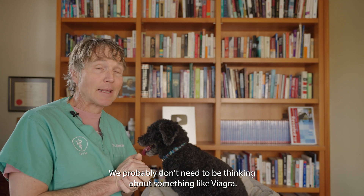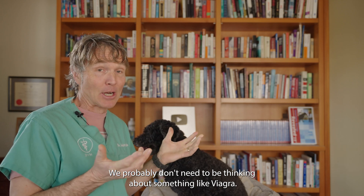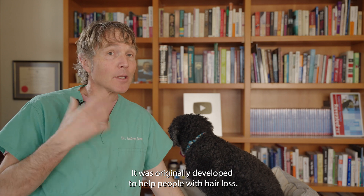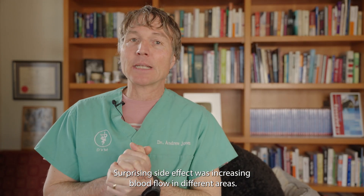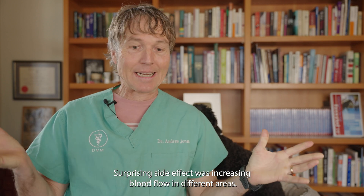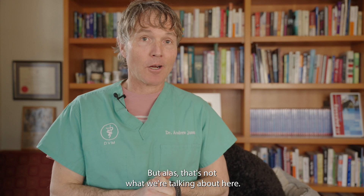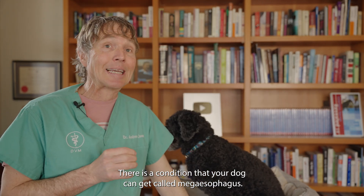The drug sildenafil, sold under the brand name Viagra, was originally developed to help people with hair loss. A surprising side effect was increasing blood flow in different areas. But that's not what we're talking about here. There's a condition that your dog can get — it's called mega esophagus.